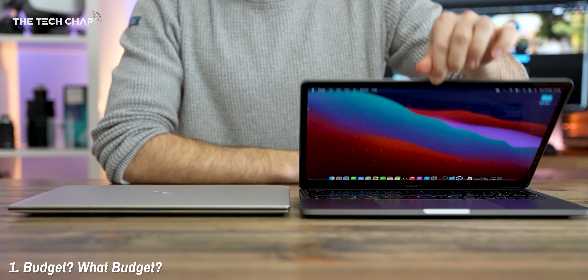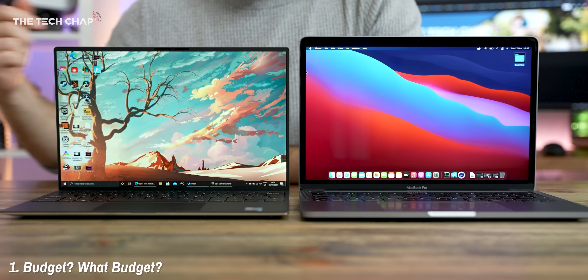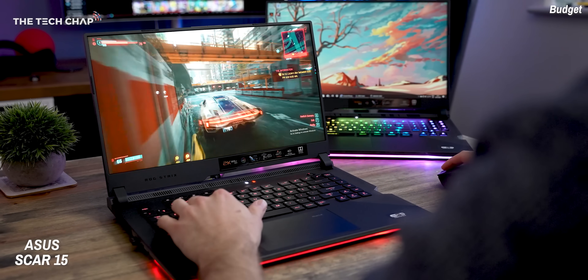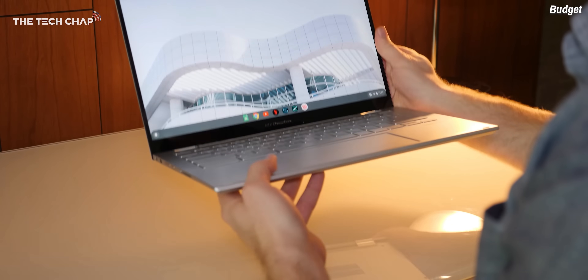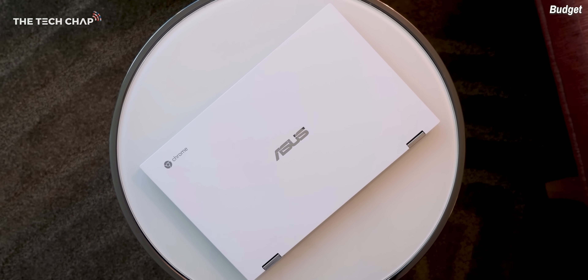Tip number one: be smart with your money. As tempting as it may be, I would suggest probably not spending a fortune just to get the latest and greatest brand new laptop, because there's really no such thing as a fully future-proof laptop — new and better ones come out all the time. Sometimes you can get more bang for your buck going for last year's model, although buying newer will mean it lasts a little longer before you need to upgrade.